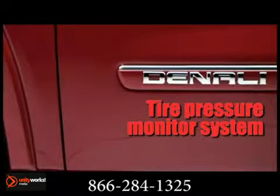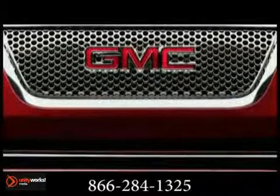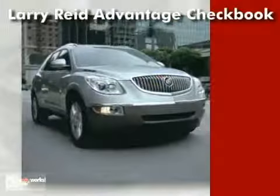A premier crossover that can take on any challenge you send its way. This is the 2013 GMC Acadia Denali. Buy with confidence and save with our exclusive Larry Reed Advantage checkbook.